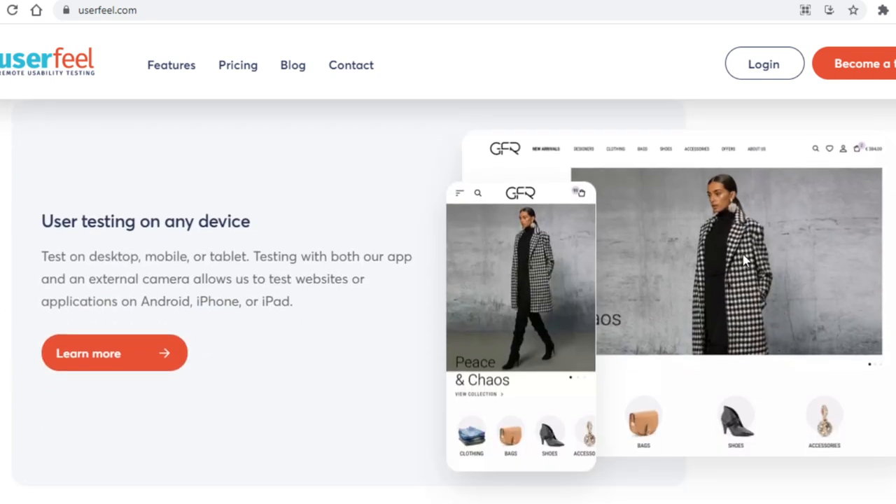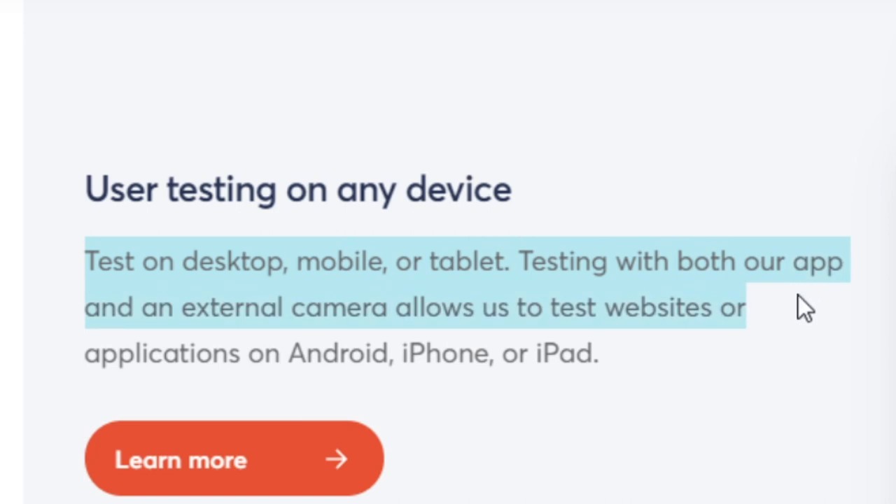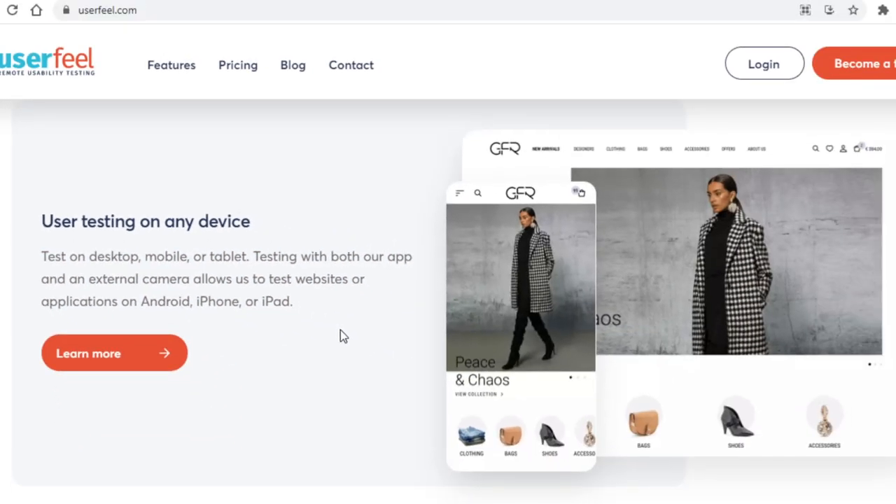Here we can see some info regarding the testers themselves, which is definitely relevant for us. You can test on desktop, mobile, or tablet. Testing with both the app and an external camera allows testing of websites or applications on Android, iPhone, or iPad. This is why I said in the intro that you can do this with your phone. You don't have to be at home to test the apps — a phone or a tablet is all you need.